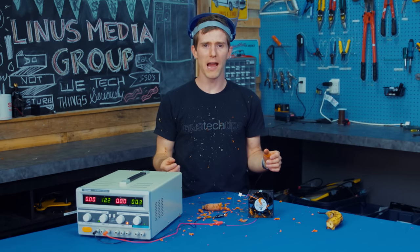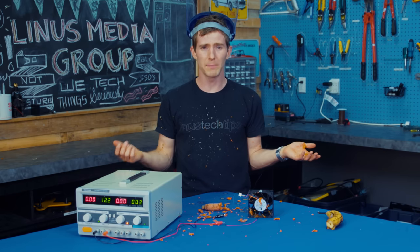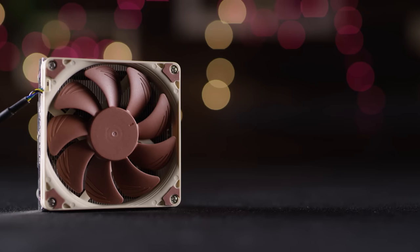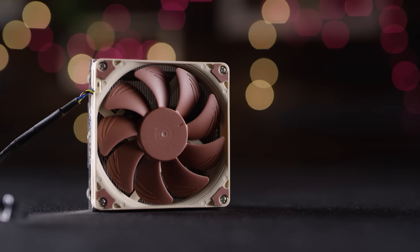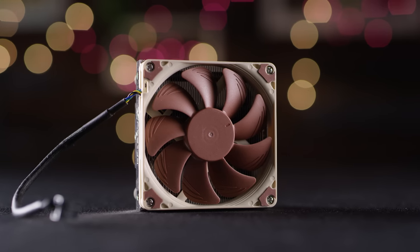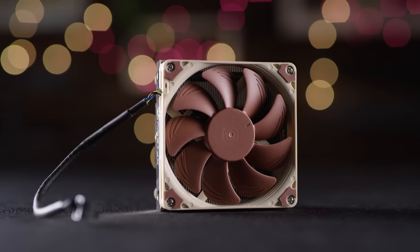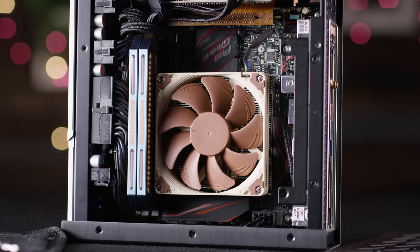So then with all of that blowing power, we started to wonder what the real world applications are. Here's one: if you're really crunched for space in your case, at 37 millimeters tall, the super tiny Noctua NHL9i is about as small form factor as you can get for a heatsink.